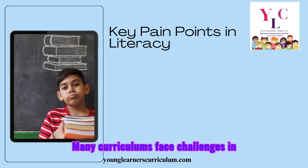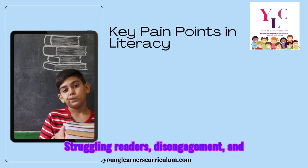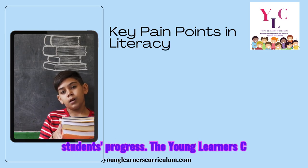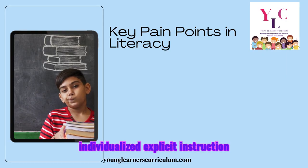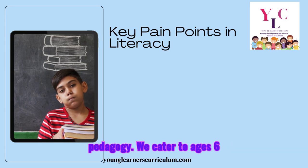Many curriculums face challenges in addressing diverse learning needs. Struggling readers, disengagement, and rigid traditional approaches can hinder students' progress. The Young Learners Curriculum is designed to tackle these pain points by focusing on individualized, explicit instruction aligned with the Science of Reading pedagogy.